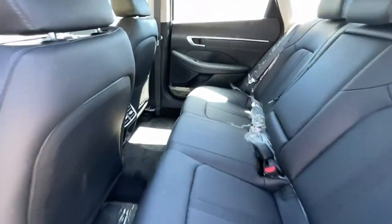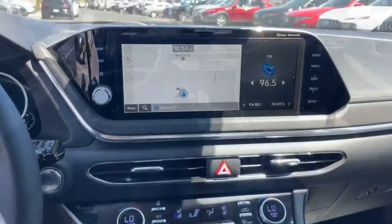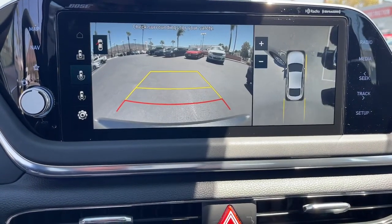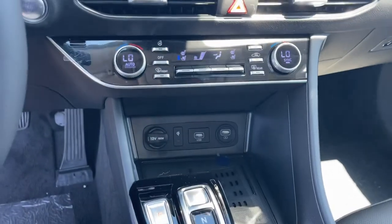Don't settle for ordinary when you can have extraordinary. Get into this smooth, spacious, well-equipped Sonata. Our team will give you an outstanding test drive experience. Stop in today.